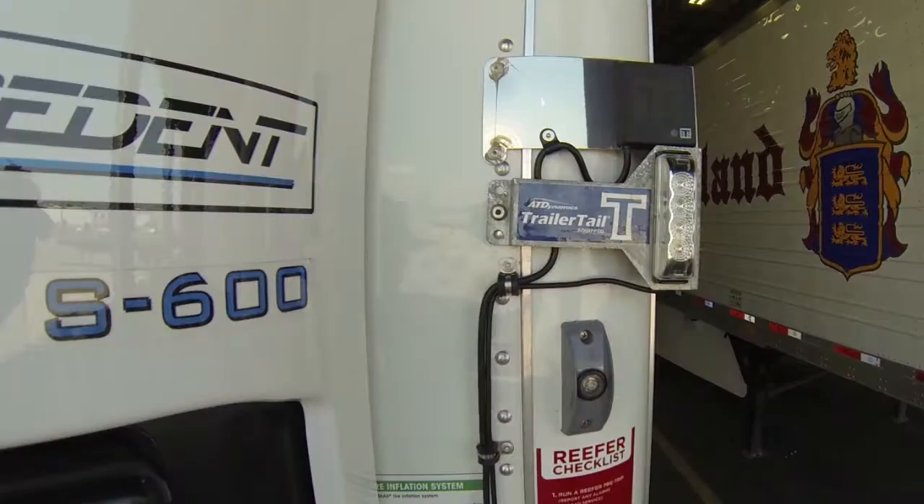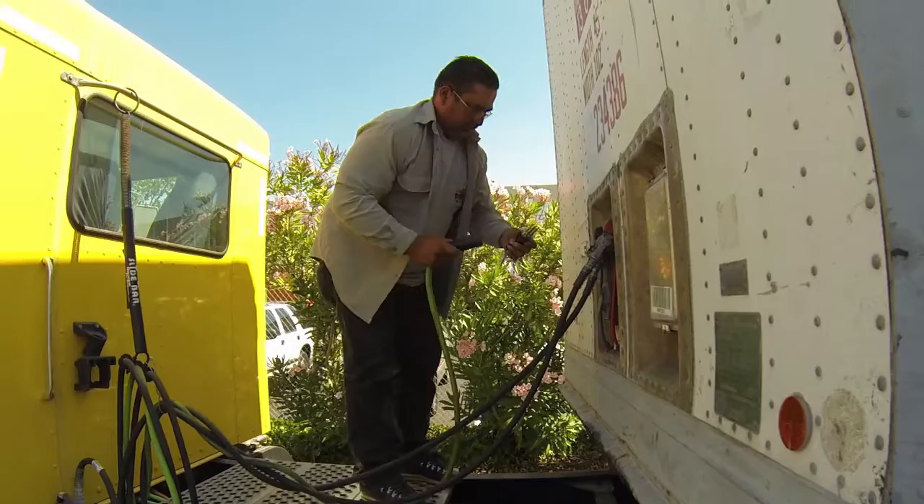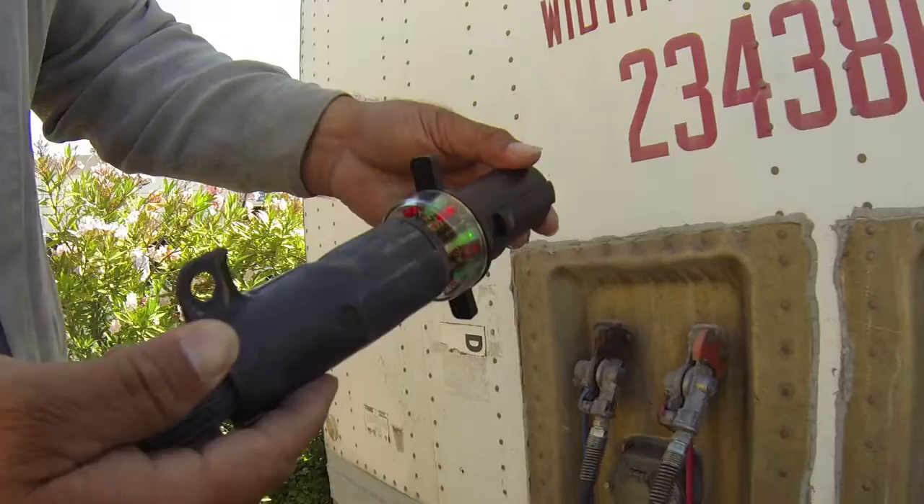The tractor must be on and the trailer powered for this check. If the light is not on, the most common issue is that the blue line on the tractor is not providing power, which also means your ABS system is not working. Contact your repair shop for a system check.